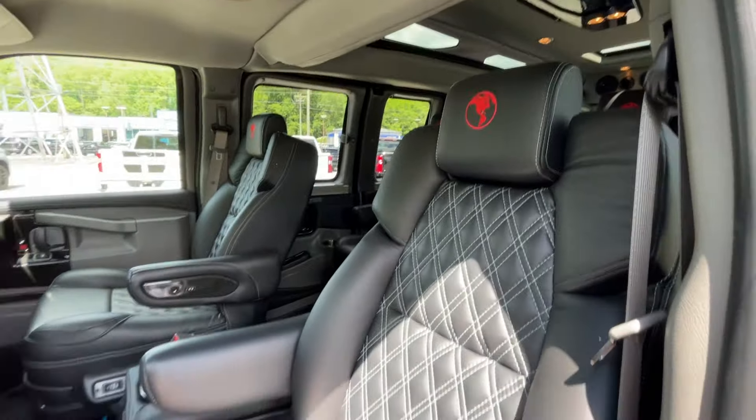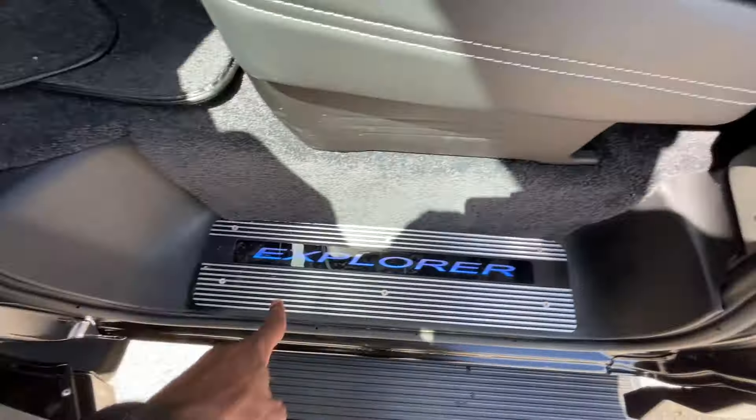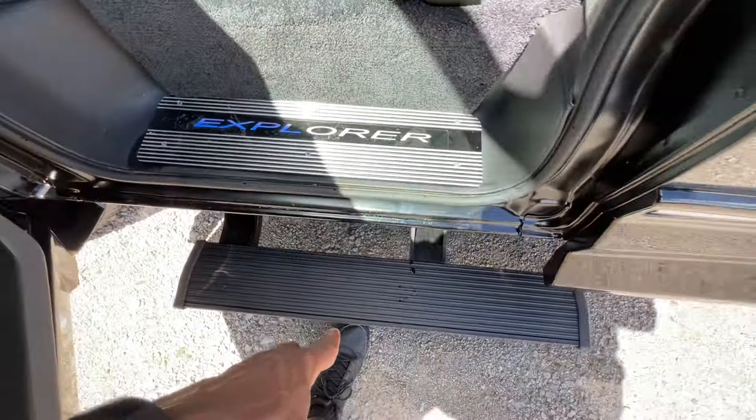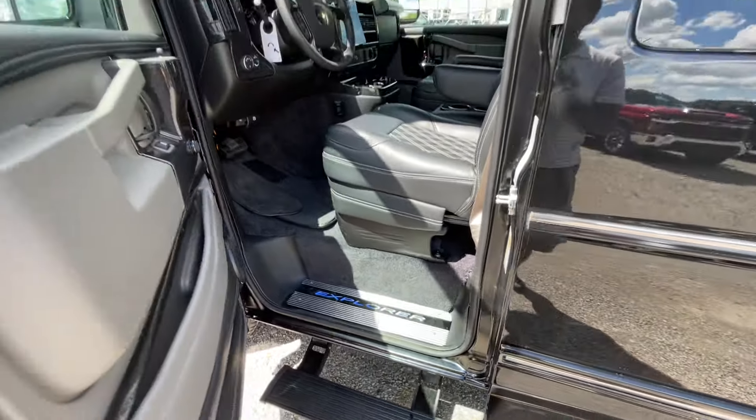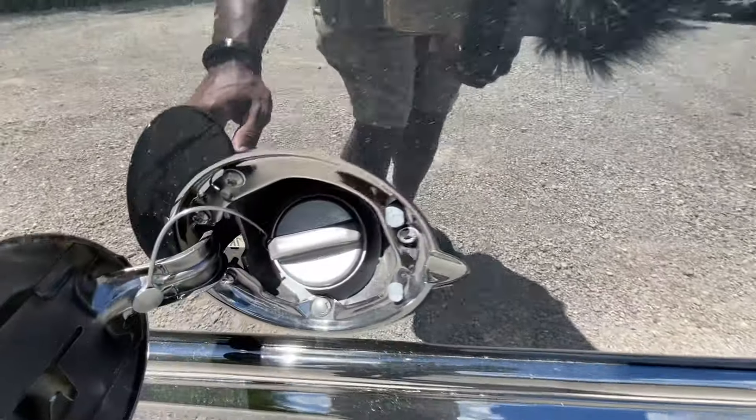We get that quilted leather-stitched interior, which looks fantastic. There's an illuminated kick plate there, a power running board, and that's where your gas goes.